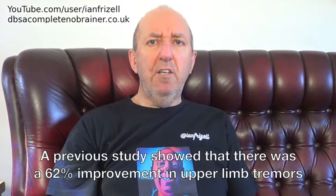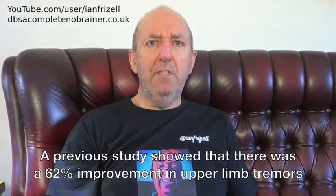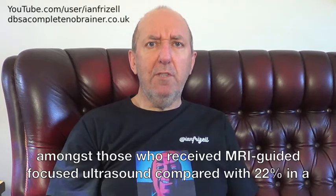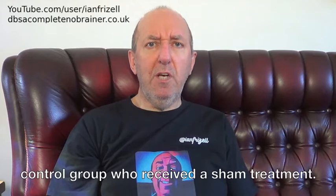A previous study showed that there was a 62% improvement in upper limb tremors amongst those who received MRI-guided focused ultrasound, compared with 22% in a control group who received a sham treatment.